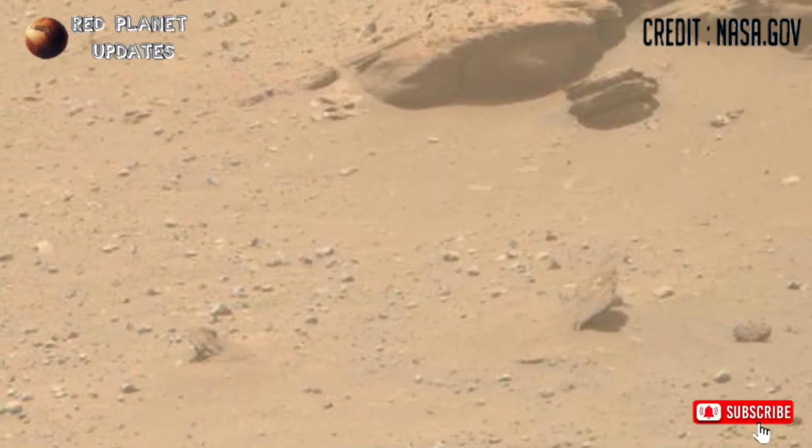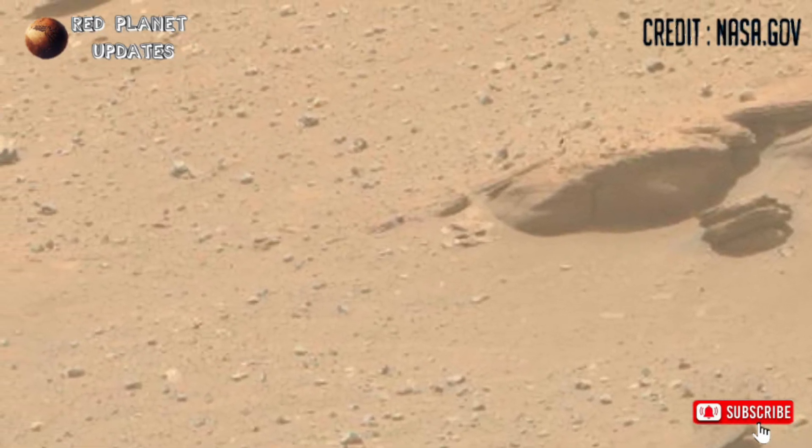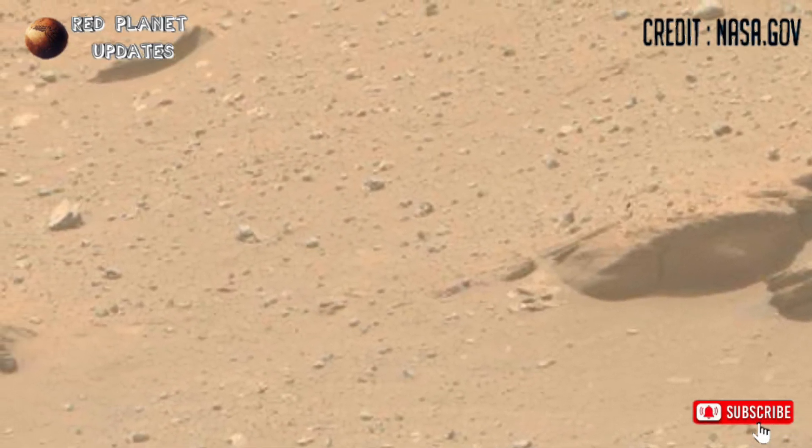Hi everyone, welcome back to my YouTube channel Red Planet Updates. If you are new on my channel, kindly subscribe and follow it. Here is a new update on Mars.